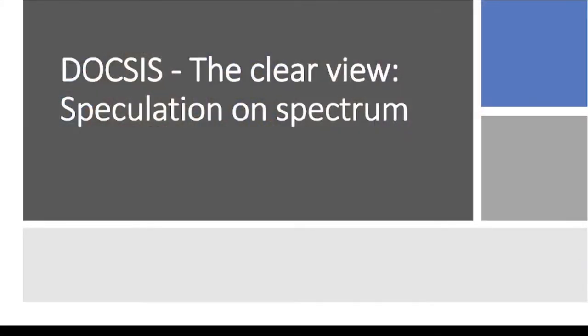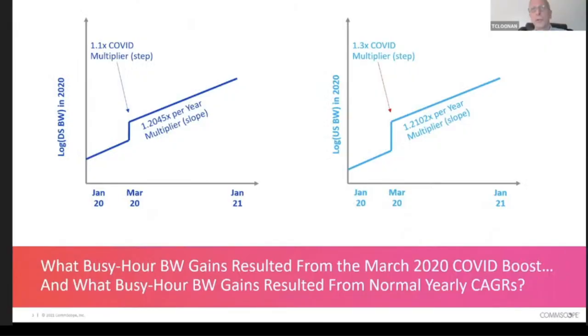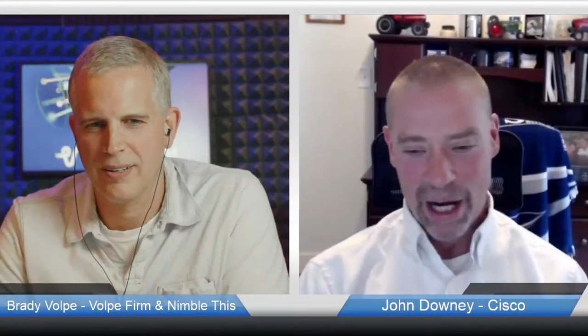Also, the term virtualization is kind of generic now — there's another term: cloudification. Virtual or cloud — it's kind of semantics. We have the cloud-native broadband router now. We started out with virtualization and said no, we don't want to just virtualize an old CMTS — we want to revamp the whole thing and look at what Google and Amazon have done with the cloud. So I don't know if it's semantics or not, but I think we're all talking the same thing now.